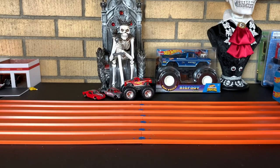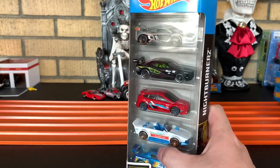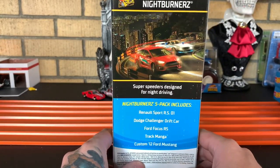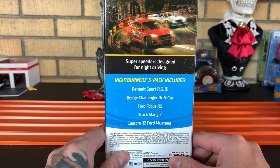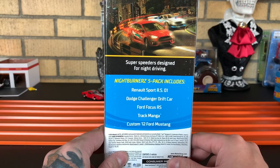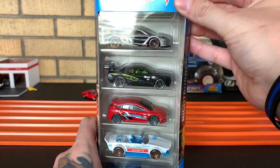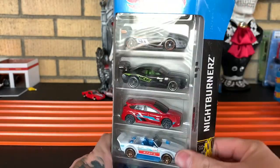And our last five-pack of the day is the Nightburners. This one I was really looking forward to. Looks like you got one of the cars on the side — looks like it is the Ford. Nightburners there on the side. Oh man, these cars are sick. We got the Renault Sport RS 01, the Dodge Challenger Drift Car, the Ford Focus RS, Track Manga, and the Custom 2012 Ford Mustang. Super Speeders designed for night driving. Cannot wait to look at that Renault — that's the one I'm looking forward to the most.